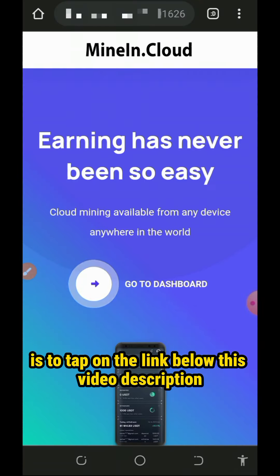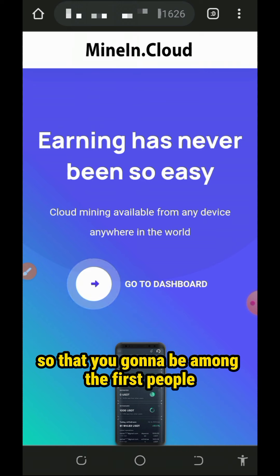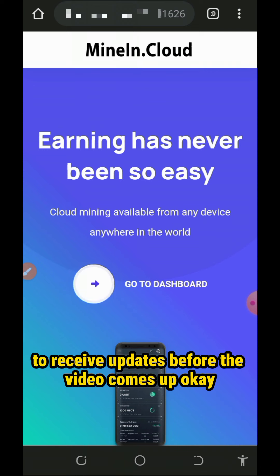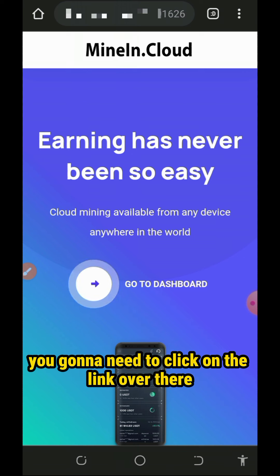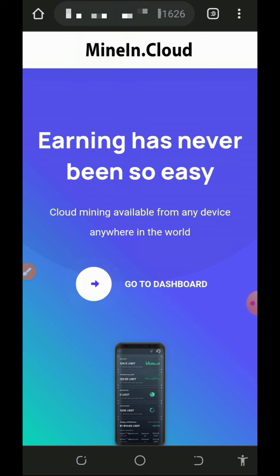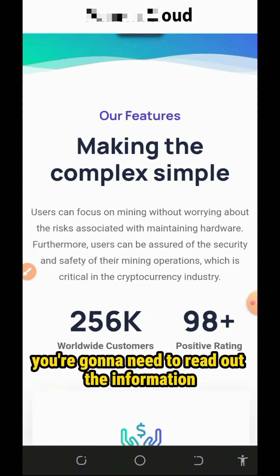All you need to do to join this website is to tap on the link below in the description. It will take you to my Telegram channel. Follow my Telegram channel so that you're gonna be among the first people to receive updates before the video comes up. After you follow my Telegram channel, click on the link over there to join this website.